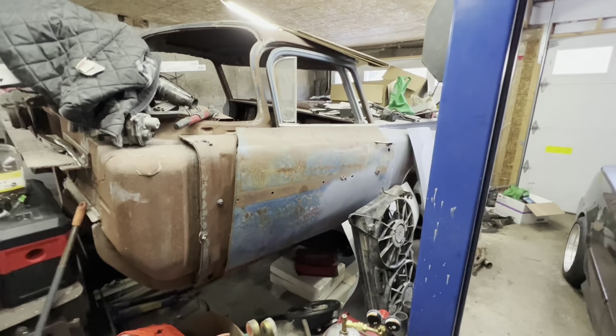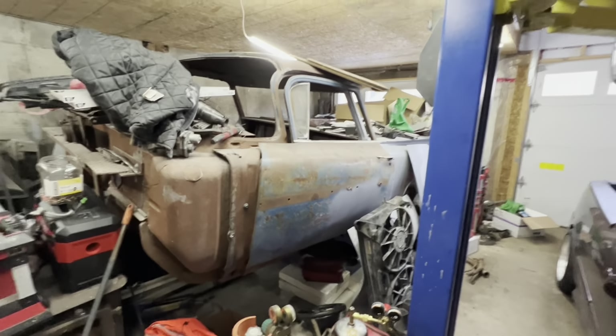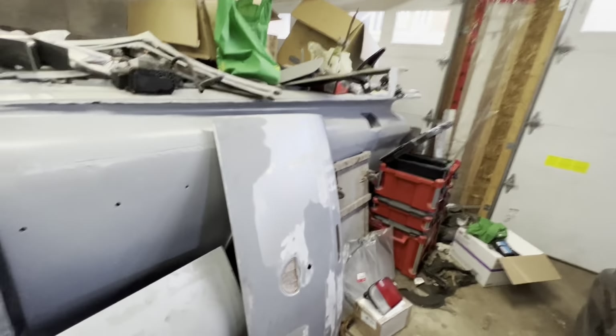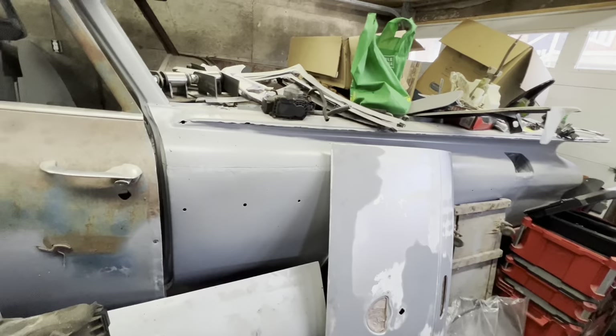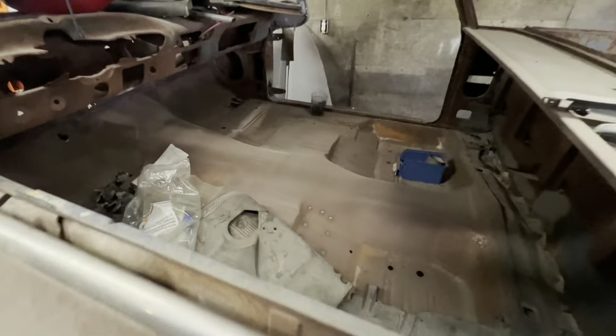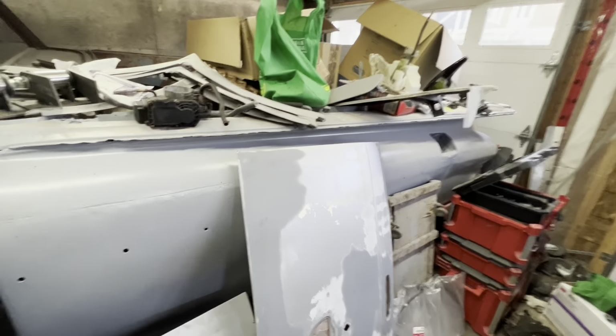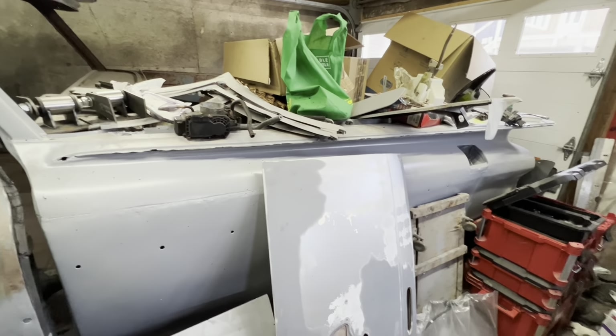Here is my 1959 El Camino. I haven't posted videos on this in a while. We welded in the quarter panels, it's epoxy primed, and a one-piece floor has been put in. This is going to be an LS swap — I just keep buying junk and projects.